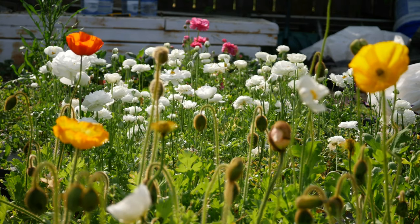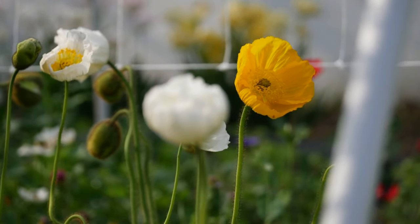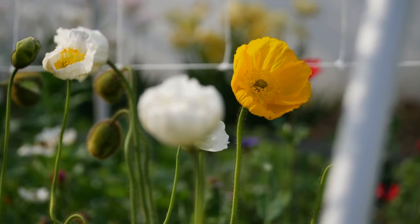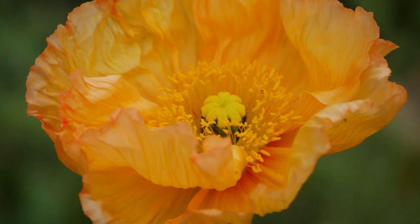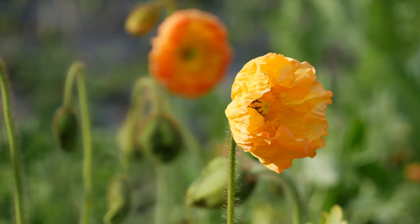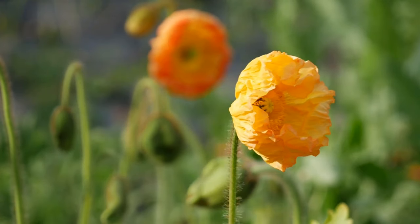If you've been following the channel any amount of time, you know that I've tried probably three other times to grow Icelandic poppies. This year I've only had a little bit of success. In the past, one of the major mistakes that I've made is trying to grow them from seed. And it's not so much that getting the seed to germinate is insanely difficult, but more so purchasing the correct seed.